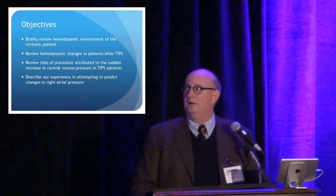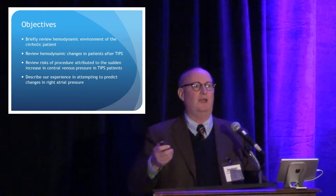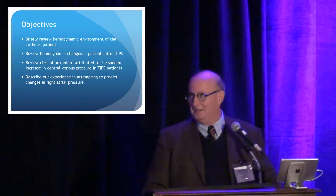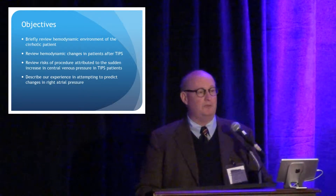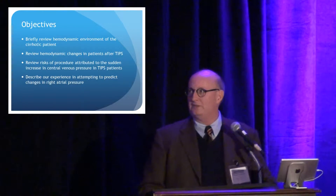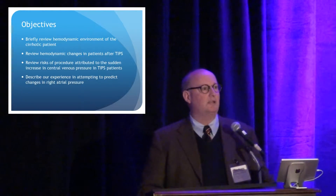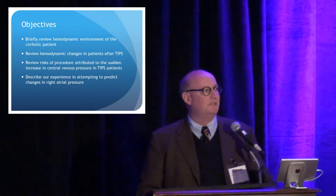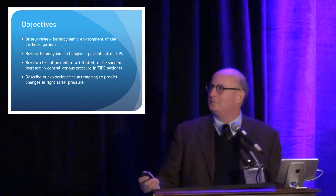I'm going to talk about the hemodynamic environment of the cirrhotic patient — actually, Dr. Koch has already done that much better than I could ever hope to do. We're going to talk about hemodynamic changes after TIPS and the risks of increasing the central venous pressure after a TIPS is done. And then describe our experience in trying to predict how much the central venous pressure will increase after a 10-millimeter TIPS stent is placed.